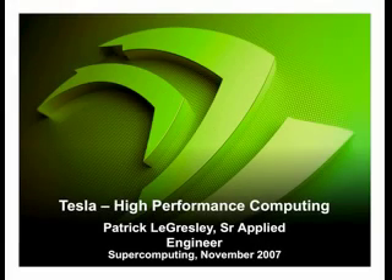Let me introduce Patrick Legresley from NVIDIA — it could be an interesting talk after the talk from John. Let's see what NVIDIA has to say. Thank you very much. Good afternoon. Patrick Legresley with the Applied Engineering Group in Tesla. Tesla is our high-performance computing group at NVIDIA.